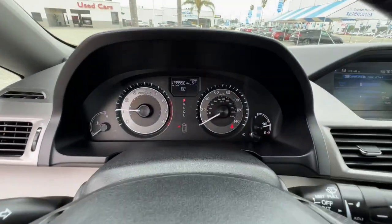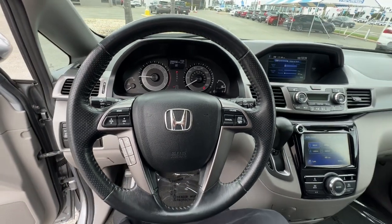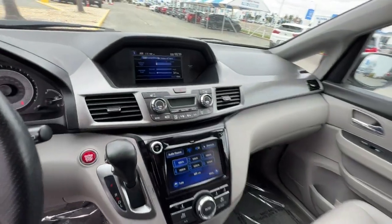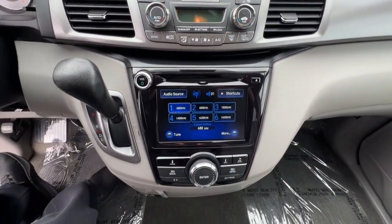Sun/moonroof, keyless entry, power passenger seat, heated mirrors, power liftgate, power driver seat, Bluetooth connection, rear AC, tire pressure monitoring system, third row seat.